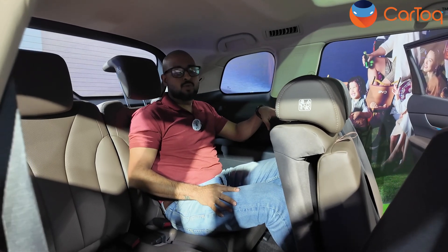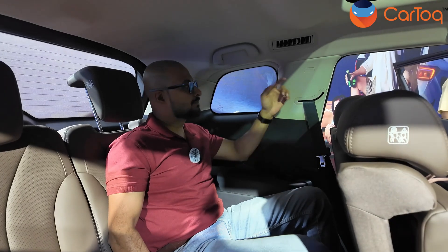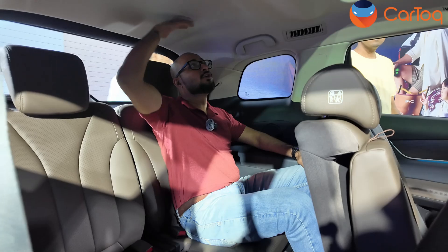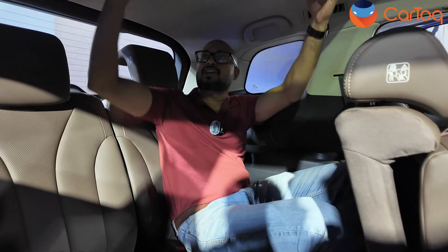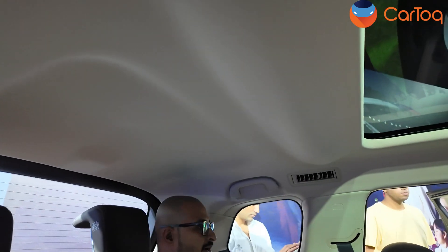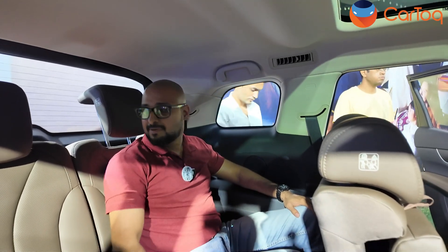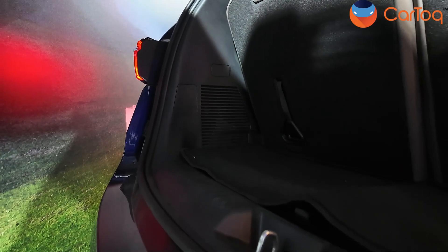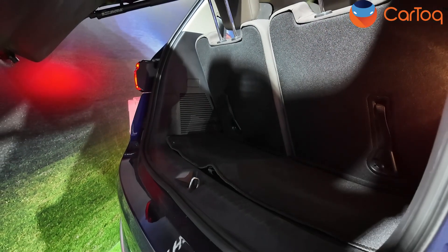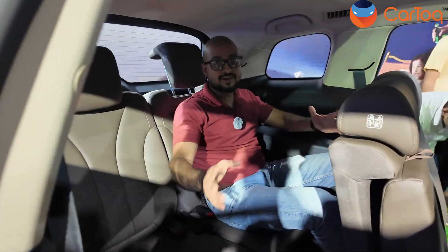It's a wide car — about 1,815mm wide — and it shows, with plenty of width inside. Headroom is more than ample, and BYD has scooped out a section of the roof to liberate that extra few millimetres of headroom — a nice touch. The boot, of course, suffers with all seven seats up — you get maybe 180 to 200 litres. But you can fold all the seats and create quite a large boot if you need that space.